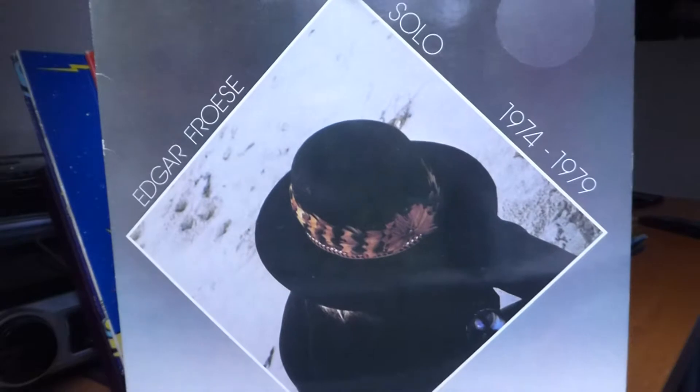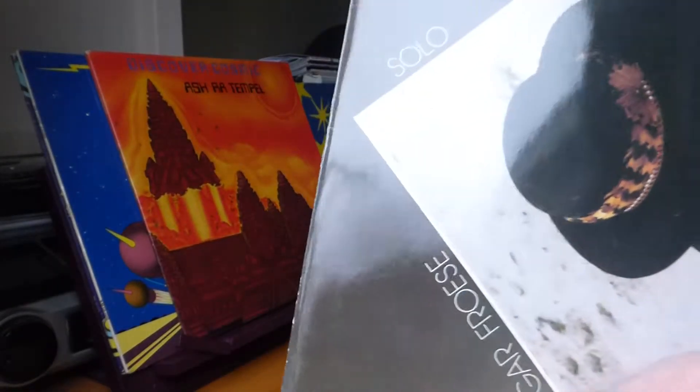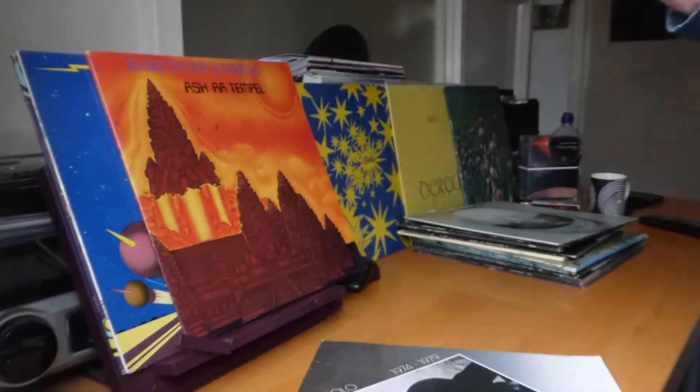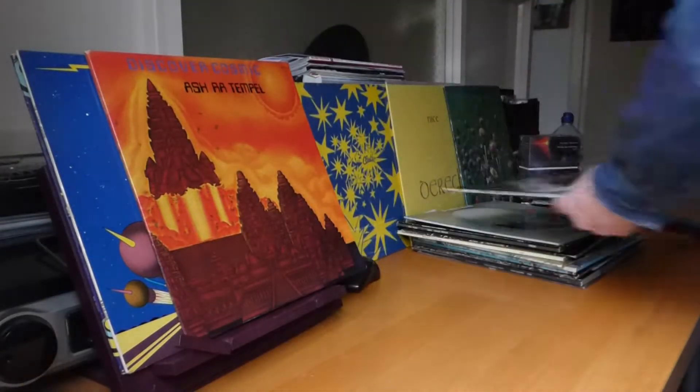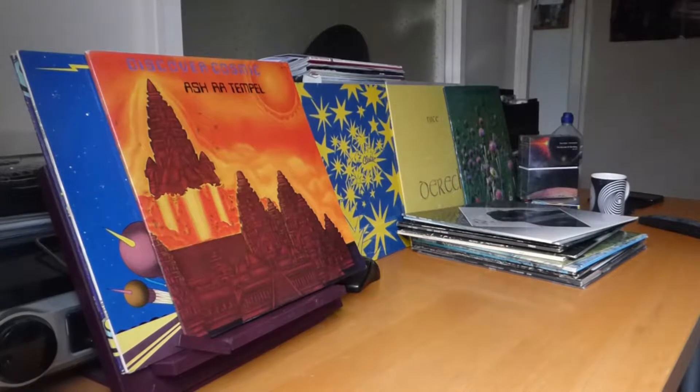Another compilation: Solo Works, '74 to '79. I don't know if you can see that or if there's too much reflection — it looks really good from a different angle. And again I think it's on German red and green labels.